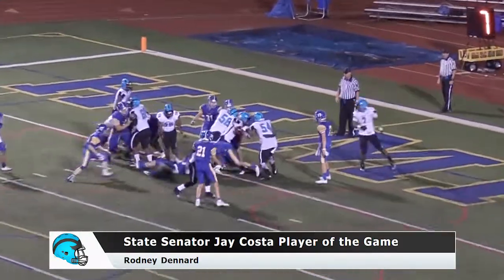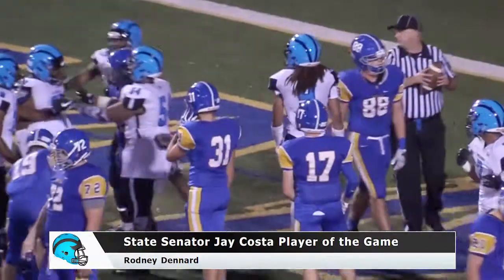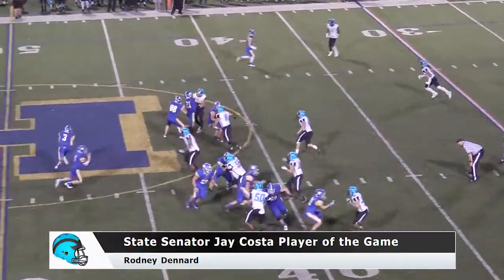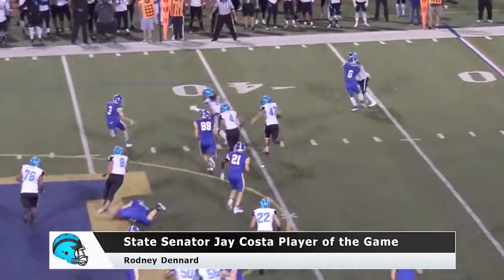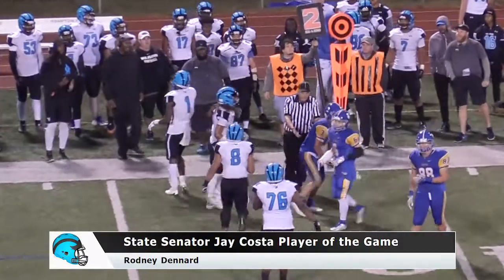Third and goal from the two, Denard puts his shoulder down and he gets into the end zone. Third touchdown run of the game for Roddy Denard. And in the shotgun in motion, they fake it to Stefani — now they do give it to Stefani — running to the left side, Roddy Denard comes up and drops him in the backfield.